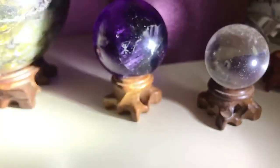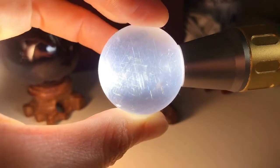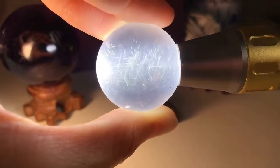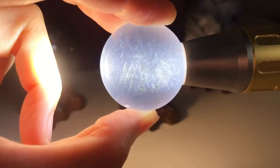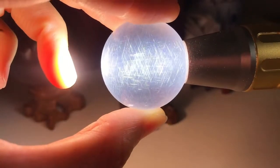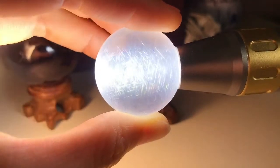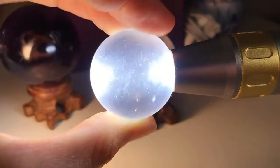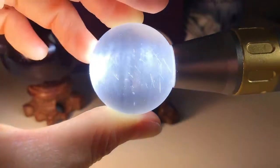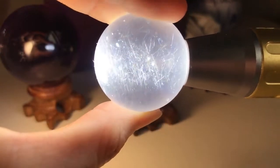And this one is an inclusion with rutile quartz, but somehow it's also showing rainbows — it's really beautiful. Like fireworks inside. It's from Madagascar. One of my raw stone vendors gave it to me. It's really rare, with a blue flash right here.